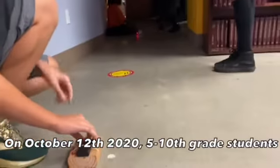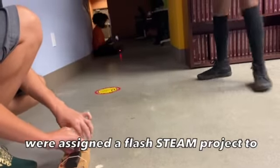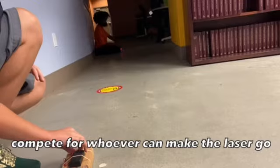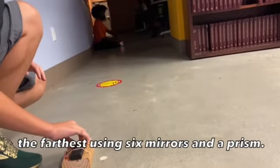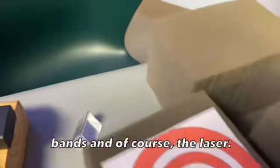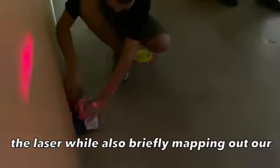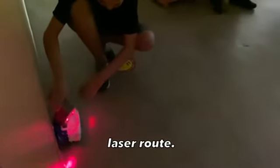On October 12, 2020, 5th to 10th grade students were assigned a flash-themed project to compete for whoever can make the laser go the farthest using six mirrors and a prism. Other materials that we got were rubber bands and of course the laser. We started off by testing the mirrors and the lasers while also briefly mapping out our laser route.